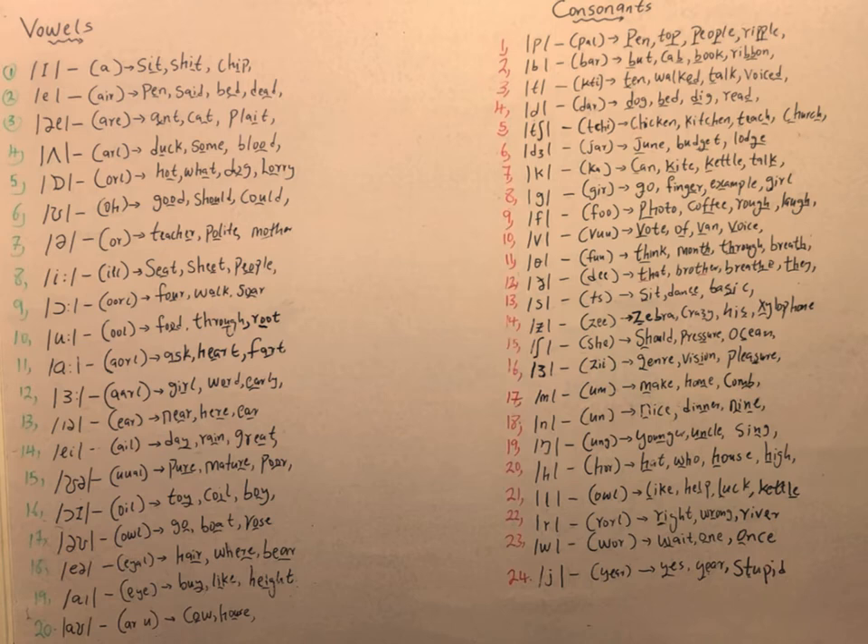We have the /ə/ sound, as in teacher, for light, and mother. We have the /iː/ sound, as in seat. We have the /ʊ/ sound, as in full. We have the /uː/ sound, as in food. We have the /ɑː/ sound, as in ask. We have the /ɜː/ sound, as in girl and alley.